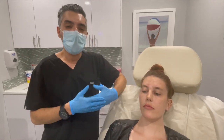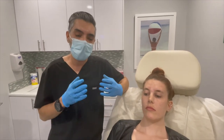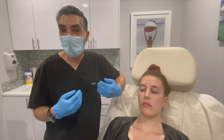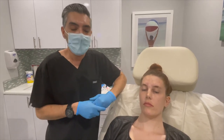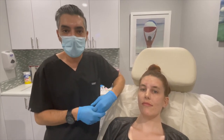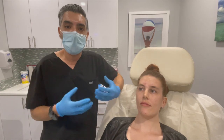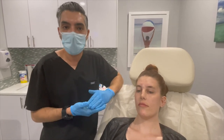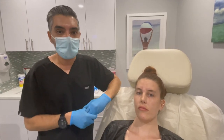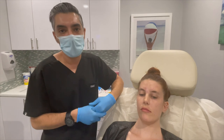The important thing is that once the Botox has kicked in, you evaluate that muscle function to determine whether that was an appropriate dosage or whether more is required to achieve optimal results. At our practice, we offer a complimentary two-week follow-up appointment where we examine your muscle strength post-treatment, compare your pictures, and decide whether you need more or whether the dosage we gave is good for you. It's really important to evaluate each muscle and its strength individually and determine what the optimal number of units are for that area.